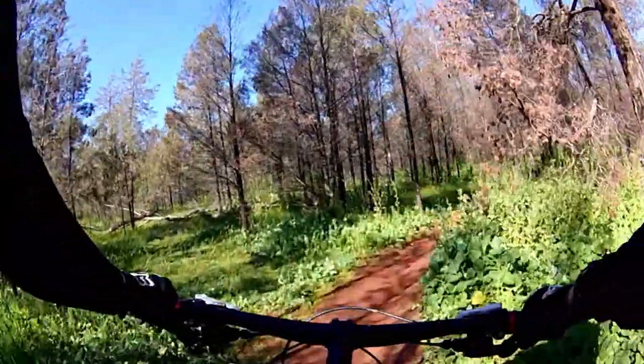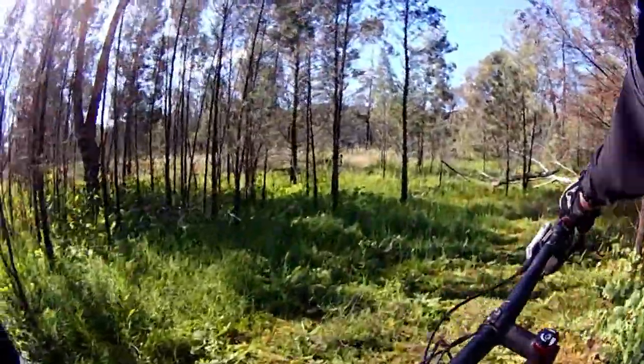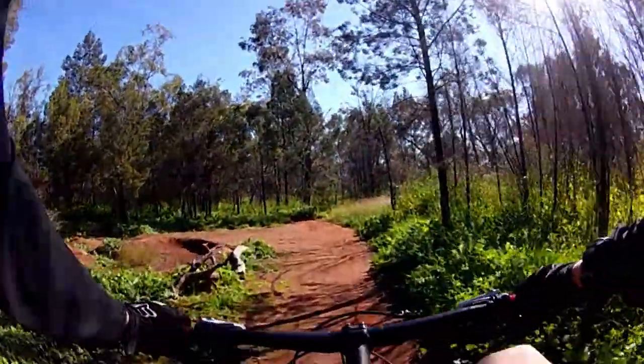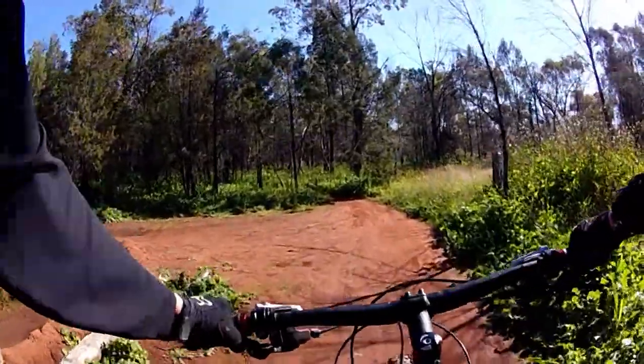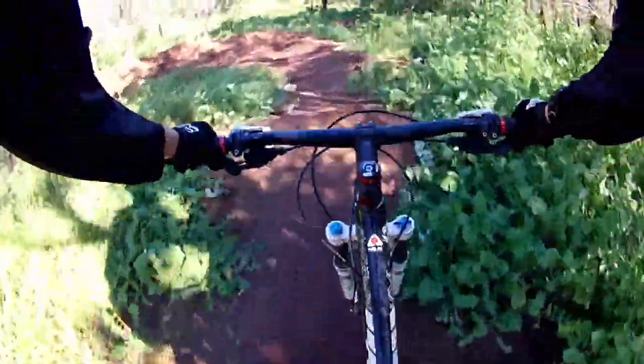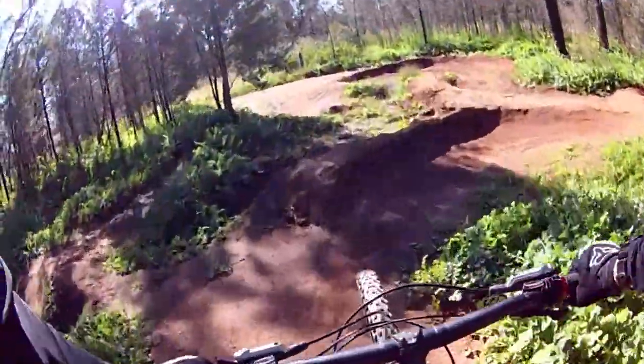The pump track! I forgot about this. So I'll show you the pump track really quickly. I think this is the blue rating for the trail. Well, it's mainly for BMX bikes because some of the turns are pretty tight. Although I didn't get enough speed on the original pedal.